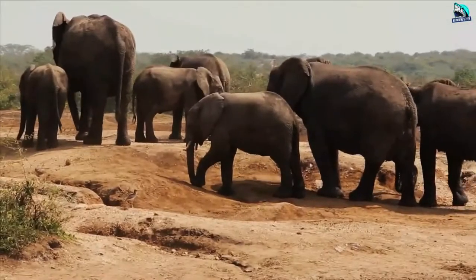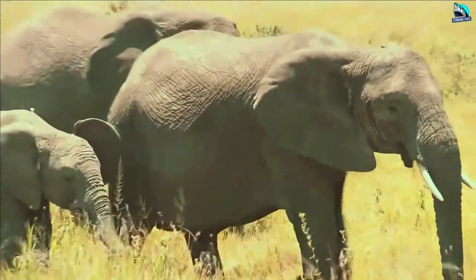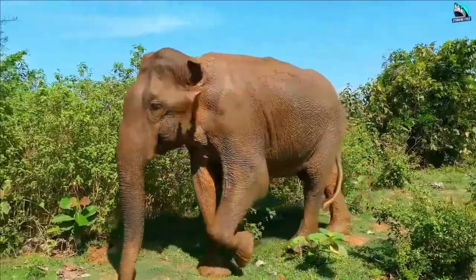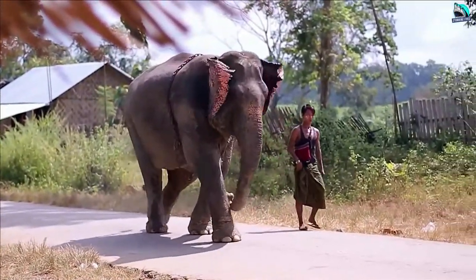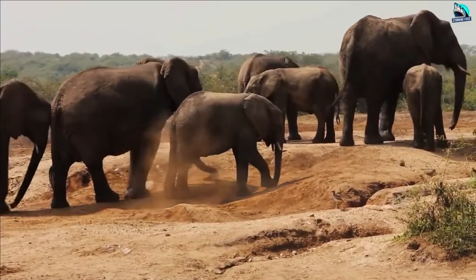Elephants: Making something as big as a baby elephant takes a lot of time and patience. Elephants have the longest gestation period of any mammal in the world — it takes roughly 21 months for an elephant fetus to grow. An African elephant is born weighing around a staggering 200 pounds, and even for a fully grown elephant, that is a lot to handle.